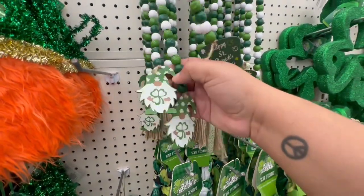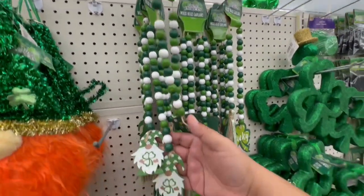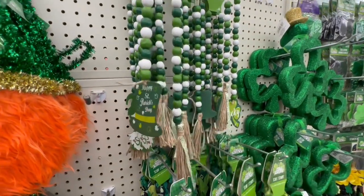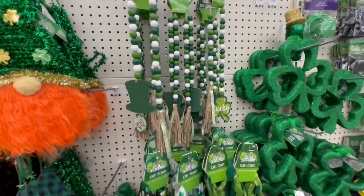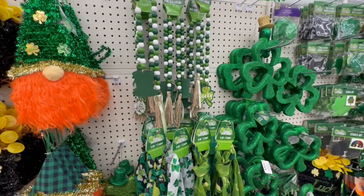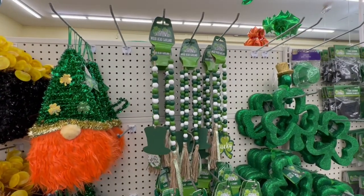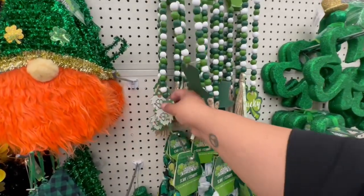Oh my god — I don't celebrate St. Patrick's Day, but if I did I would totally get these. Those are so cute. I haven't done a giveaway in a while — maybe I'll do one, but it's hard to do stuff like that right now especially since I'm living out of a hotel. If things change soon, I will definitely be doing a giveaway to celebrate going back home. Yeah, these are so adorable.